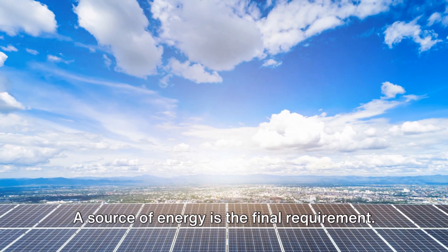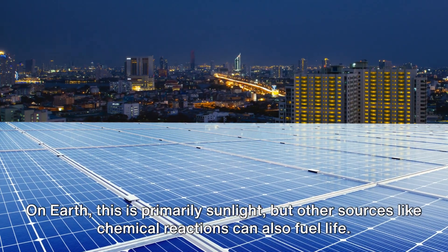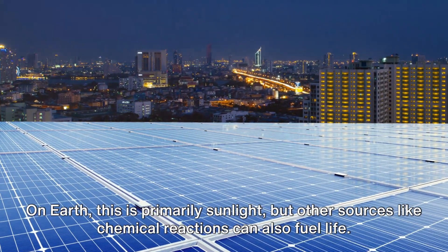A source of energy is the final requirement. On Earth, this is primarily sunlight, but other sources like chemical reactions can also fuel life.